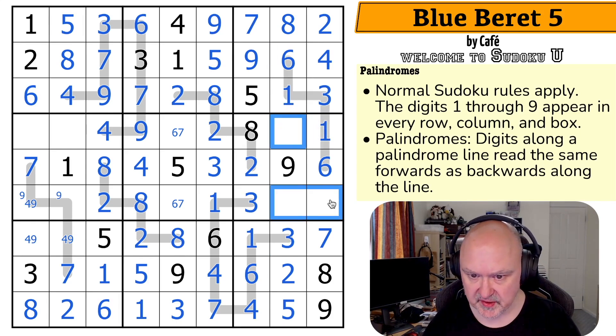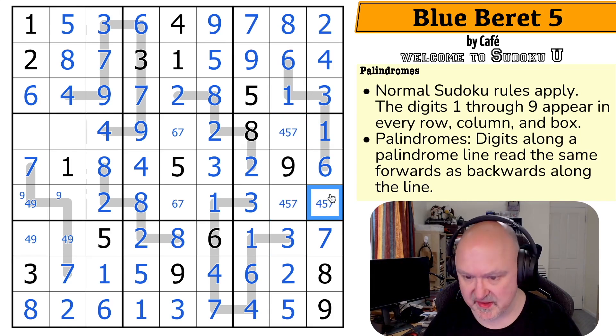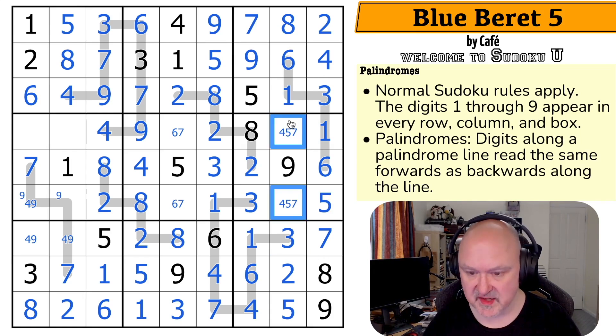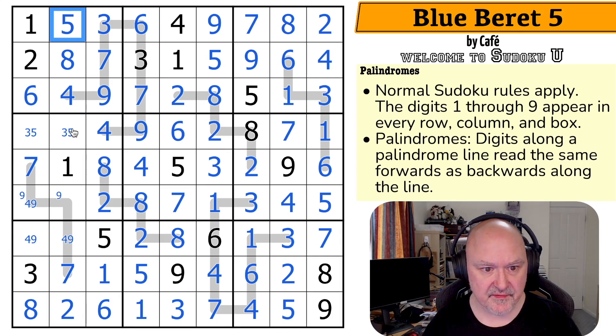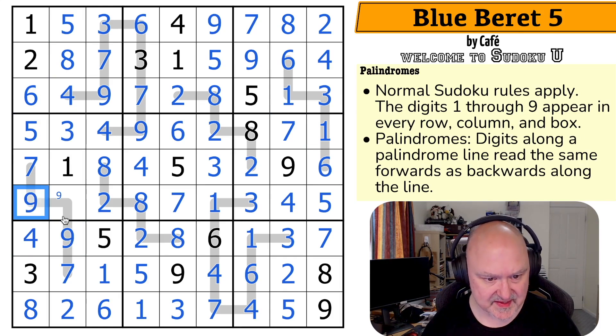By palindrome, that makes this the one. This is not the one. Let's put this triple in — one, two, three, four, five, and seven. The four and seven in the column makes that the five. The four looks across making that the seven and that the four. The seven looks back making this the six and this the seven. These are now a pair: one, two, three, and five. The five looks down making that the three and that the five. The four looks down making that the nine and that the four. By palindrome, that makes that the nine.